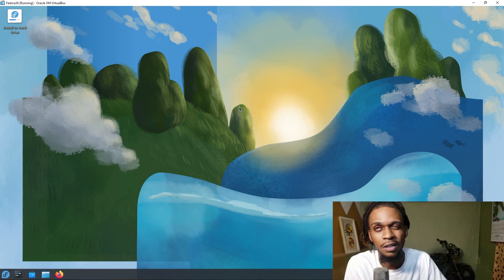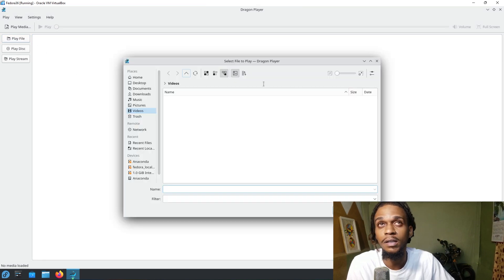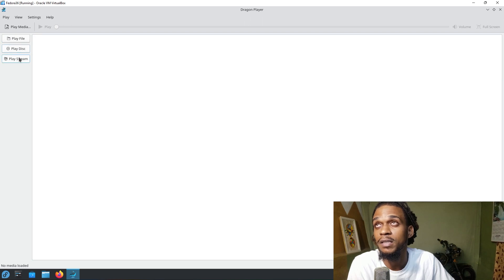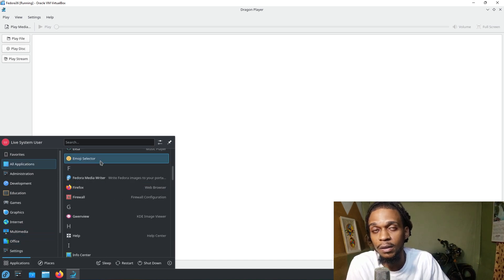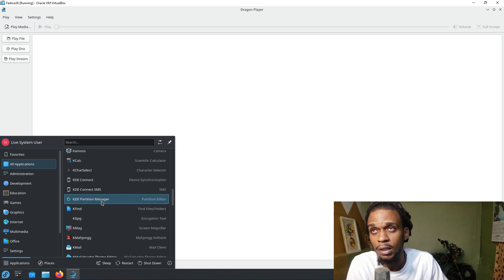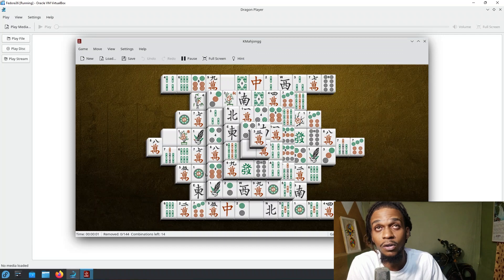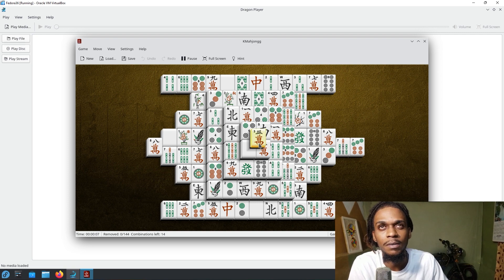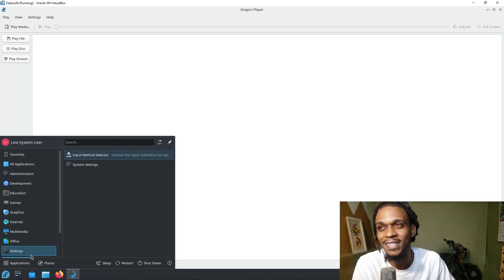Let's see what we have in the app launcher — let's check out a few things we haven't seen before. Dragon Player — it's a media player: play file, play disk. Emoji selector — I think we saw this in Garuda. There's a calculator, a camera, KDE Partition Manager, Solitaire — this is like a game. I don't know how to play it, but it looks nice. It's good that they included a game. I don't think I've ever seen any other distro do that.